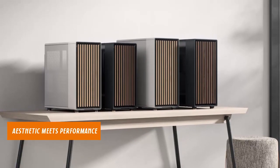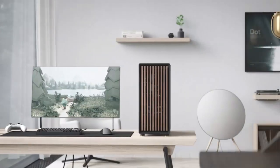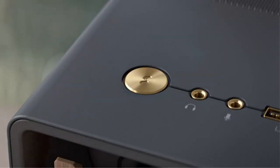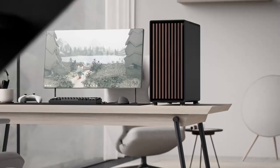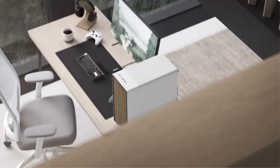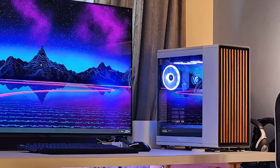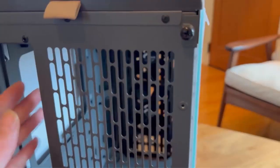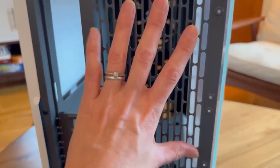Aesthetic meets performance. The case's standout feature is its genuine oak wood front panel, offering a touch of nature's elegance to your gaming rig. Paired with a clear tempered glass side panel, it not only showcases your high-performance components but does so with unmatched style. The chalk white color adds a refined look to your gaming or work setup, making it a visual centerpiece.